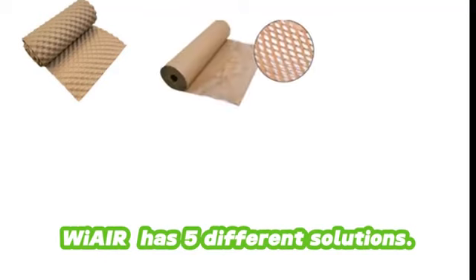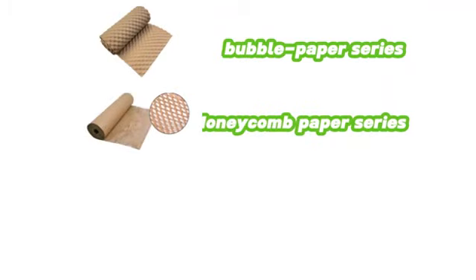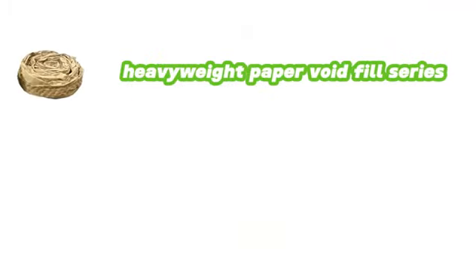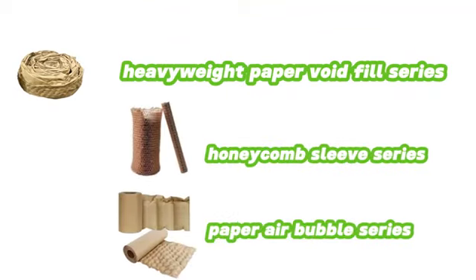WIRE company offers five eco-friendly cushion packaging solutions: Bubble Paper Series, Honeycomb Paper Series, Lightweight Cushion Void Fill Series, Heavyweight Paper Cushion Void Fill Series, Honeycomb Sleeve Series, and Paper Air Bubble Series.